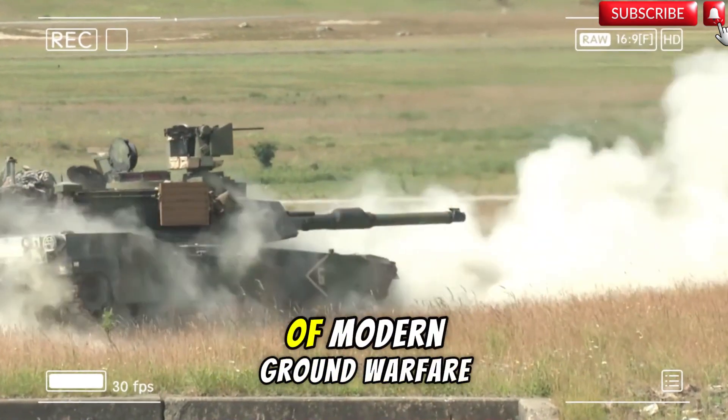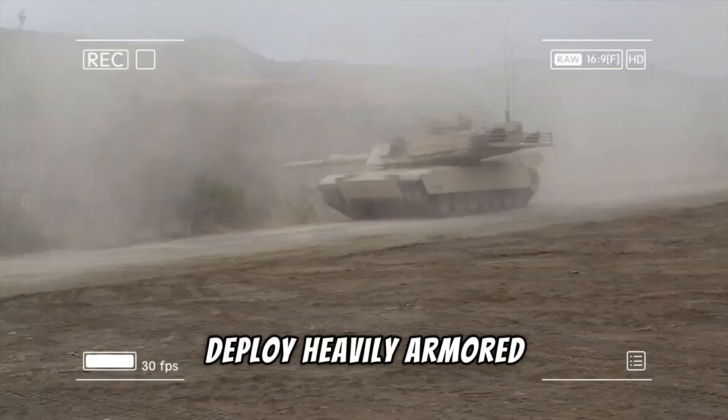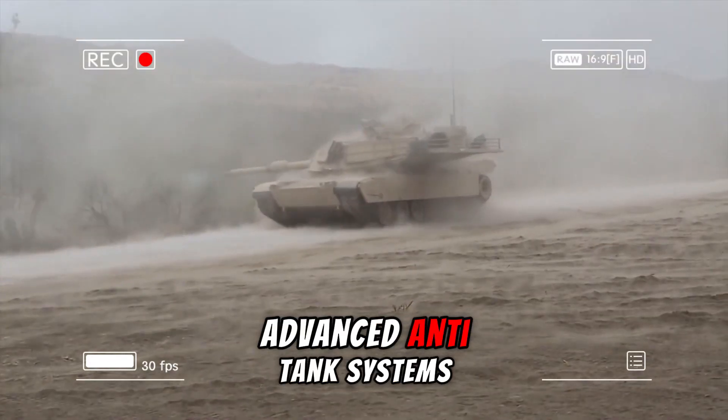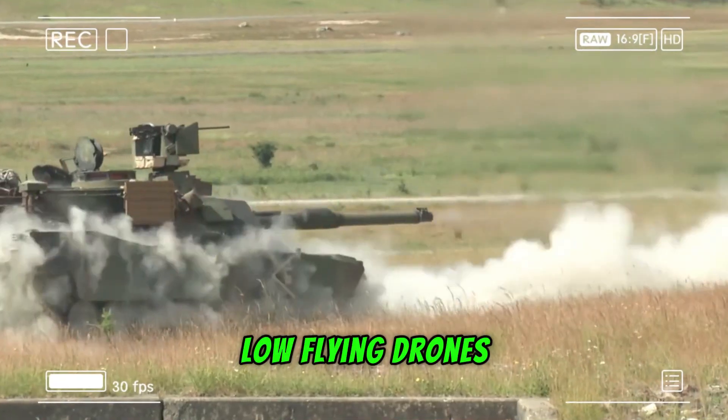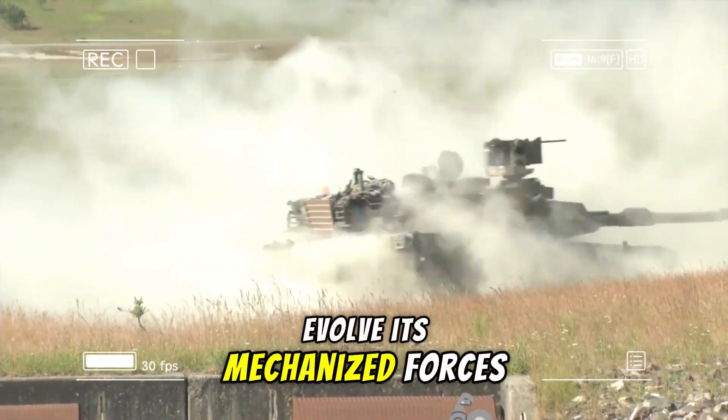In the evolving landscape of modern ground warfare, where peer adversaries deploy heavily armored vehicles, advanced anti-tank systems, and swarms of low-flying drones, the U.S. Army faces a pressing need to evolve its mechanized forces.